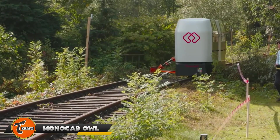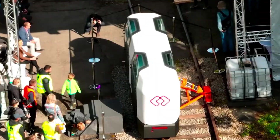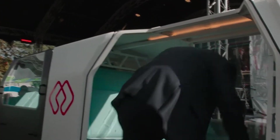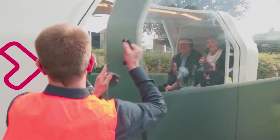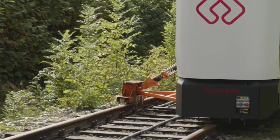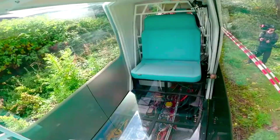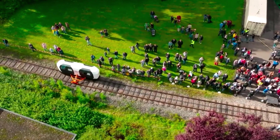The Mono Cab OWL is a new project designed to improve public transportation on old railway lines, especially in rural areas. Created by a team from OAL University, Beald University, Fraunhofer IOSB, and Landis Eisenbahn-Lippa, this project aims to make getting around easier. The Mono Cab OWL uses electric, self-driving vehicles that can carry four to six passengers. These vehicles run on a single rail and can pass each other smoothly.